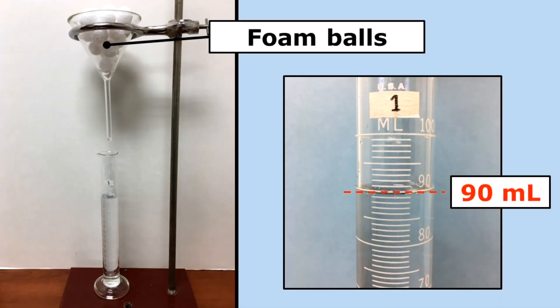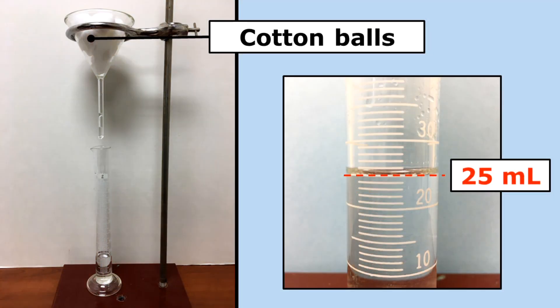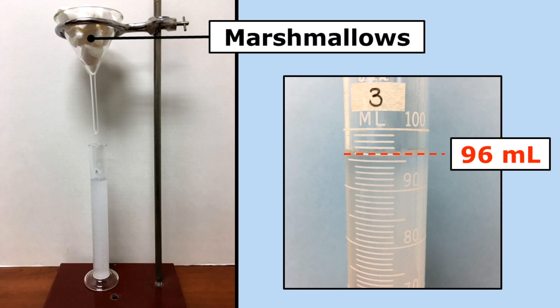About 90 milliliters of water passed through the foam balls and was collected in the graduated cylinder. About 25 milliliters of water passed through the cotton balls, and about 96 milliliters of water passed through the marshmallows and was collected in the graduated cylinder.